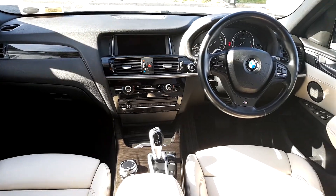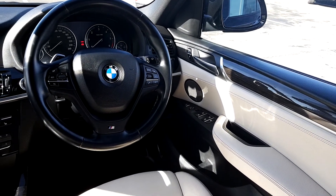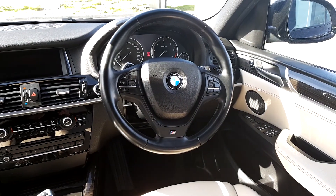This BMW is finished in cream leather with a red stitch, features electric windows front and back, electric folding wing mirrors, and a multifunction steering wheel with Bluetooth phone and cruise control.